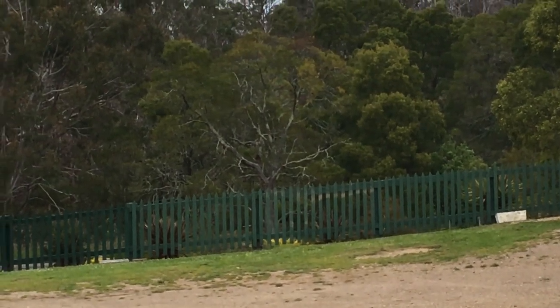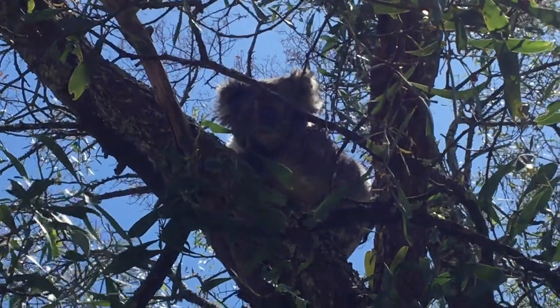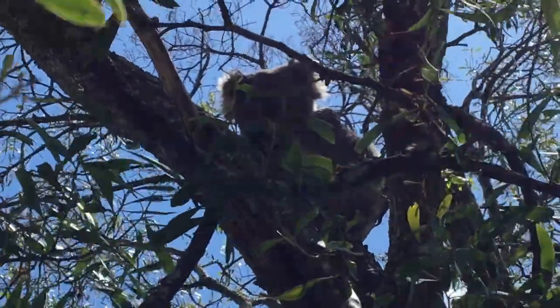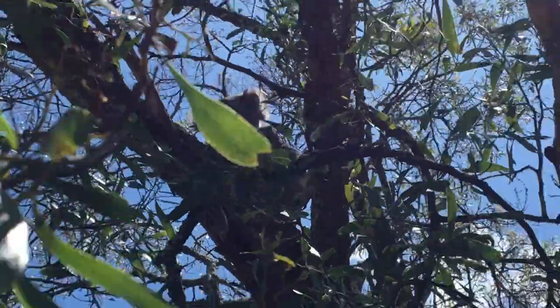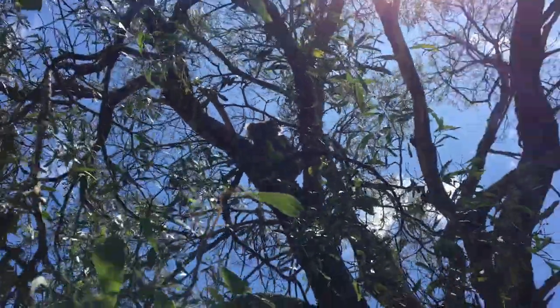I don't know if you could hear that - it's sort of a grunty, piggy noise. There's a koala over there. I don't often hear them vocalise. Sorry about the lighting, but this is the fella that you may or may not have heard making that squealy, grunty, piggy noise. Now he's having a sleep.